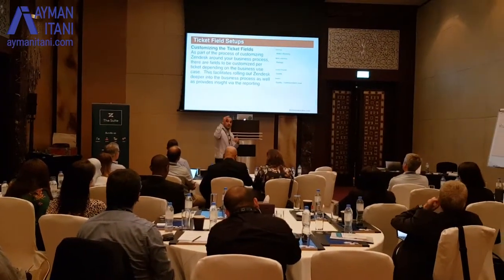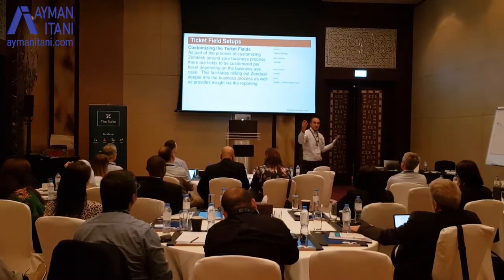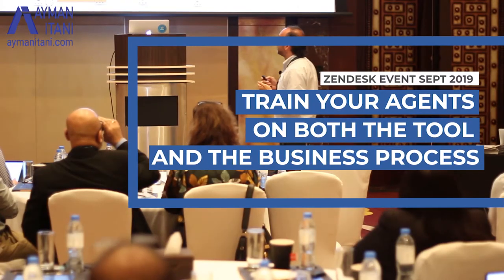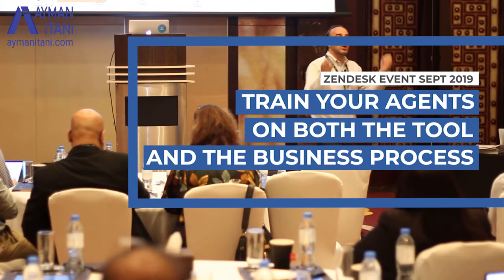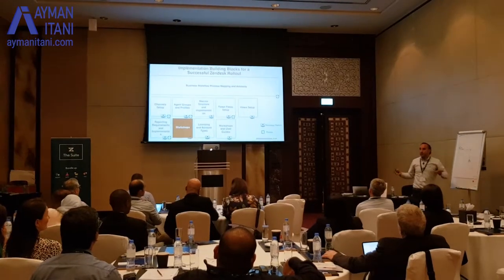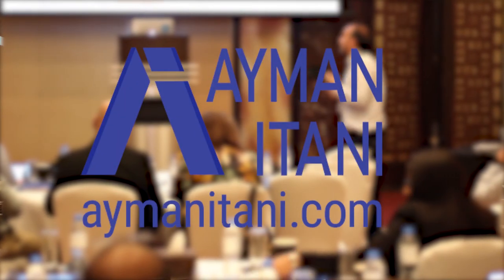What I'd recommend is within the tickets, Zendesk has a default ticket set but you can add your own custom fields that are only for your organization, and run workshops internally for your agents. They need ongoing, repetitive usage of the business process and the tool. Even once you've set up Zendesk fully within the organization, going back to business process reminders is important. That ongoing refresher every quarter, and for new hires, is definitely very important for the rollout.